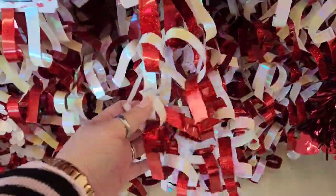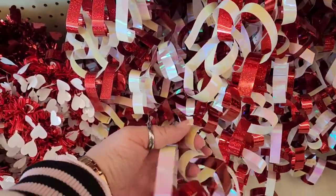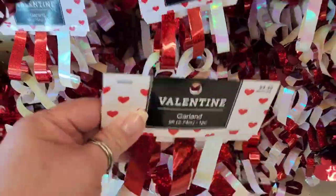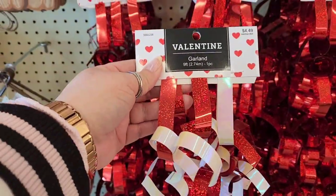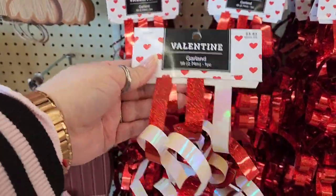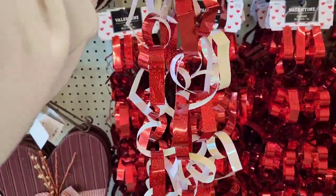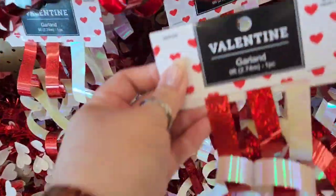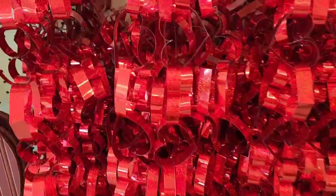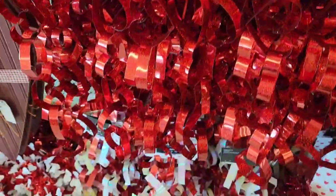I'm actually really liking this garland because it's hearts — let me see if I can show you guys. Isn't that cute? And it's $4.99, but I don't know where I would put it, that's the only thing. But I kind of like it. They also have a red one, but I like the iridescent pink.